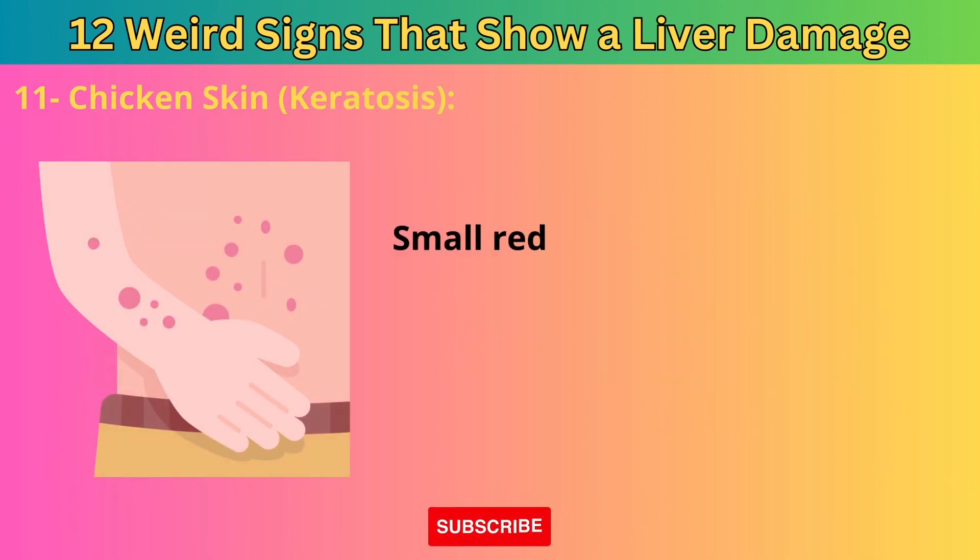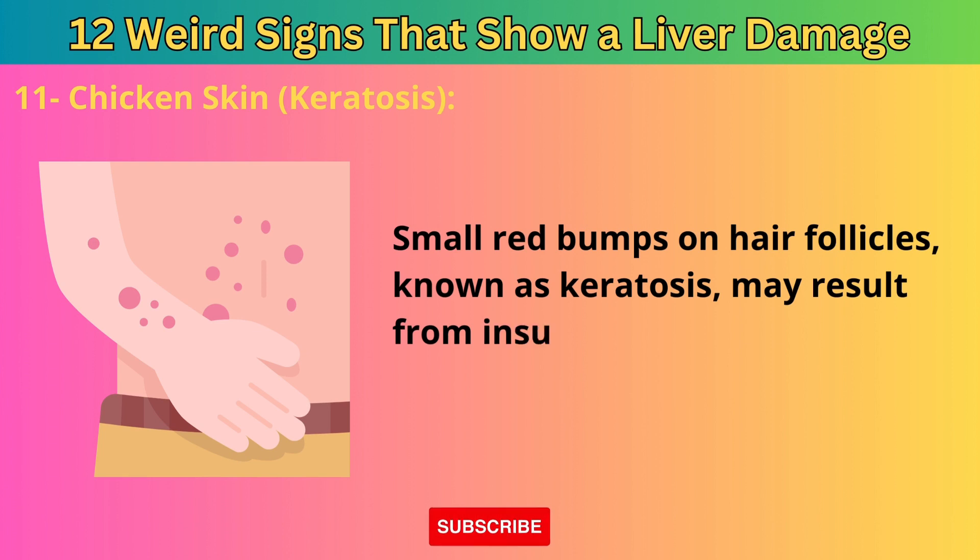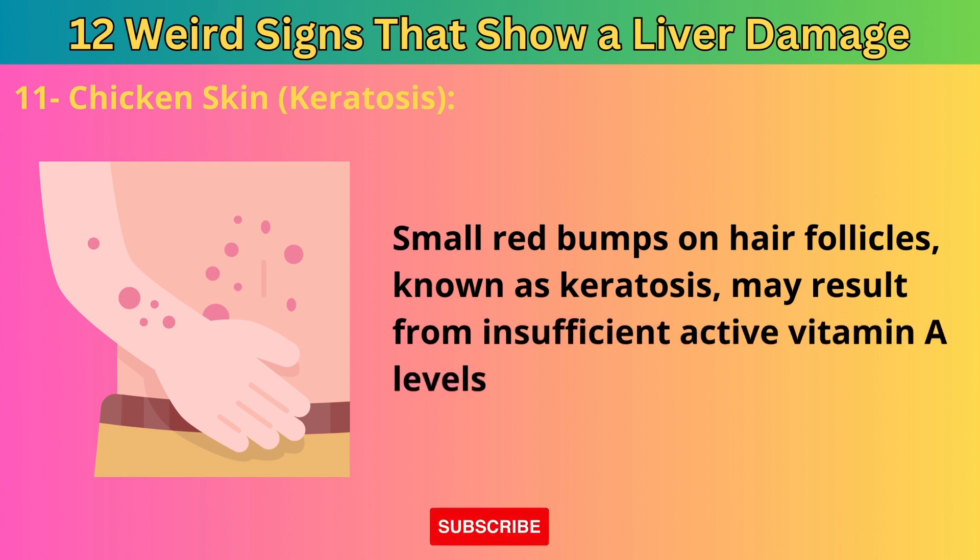Small red bumps on hair follicles, known as keratosis or chicken skin, may result from insufficient active vitamin A levels due to liver damage.